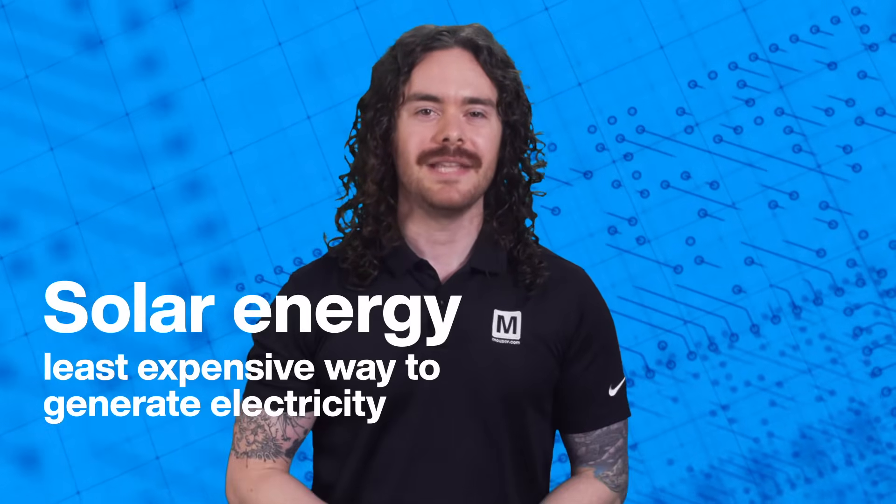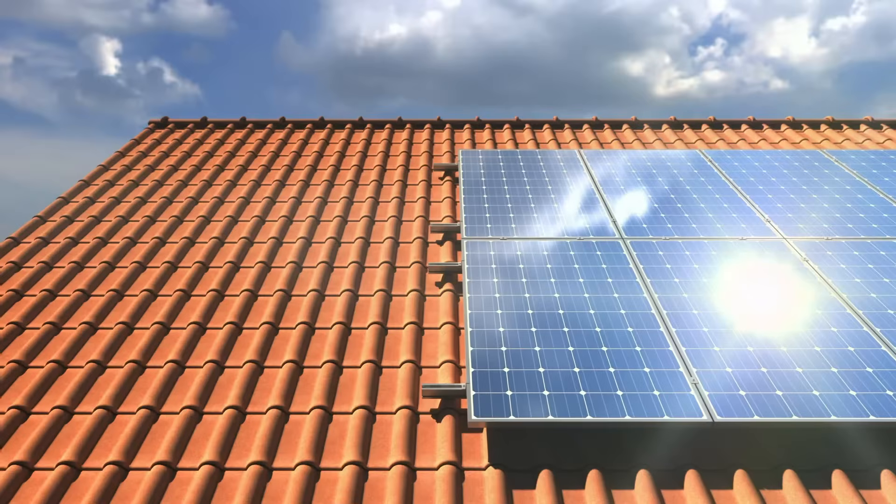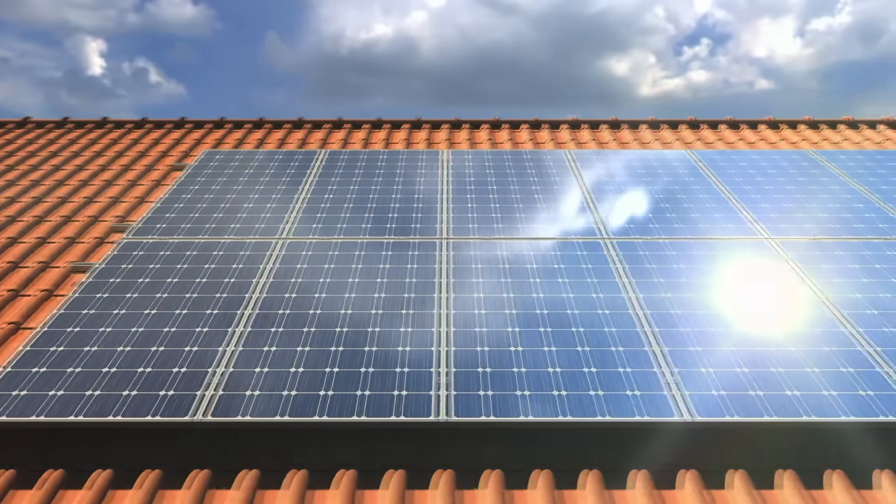The first thing you need to know about solar power is that it's definitely on the rise. Solar is now one of the two least expensive ways for utility companies to generate electricity. The other, by the way, is wind. For homes and non-utility businesses, solar is competitive with other energy sources.